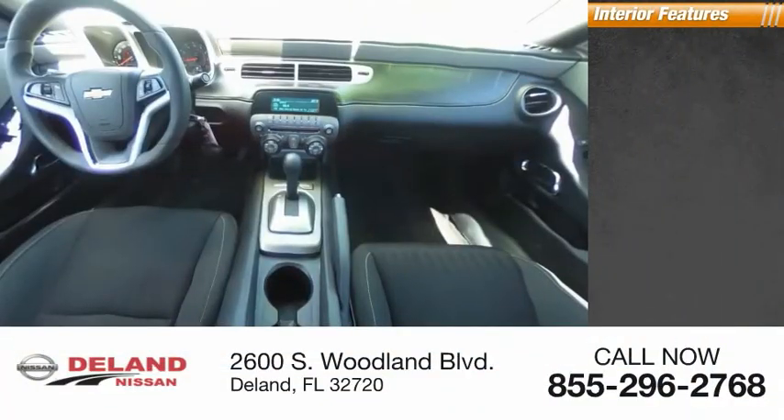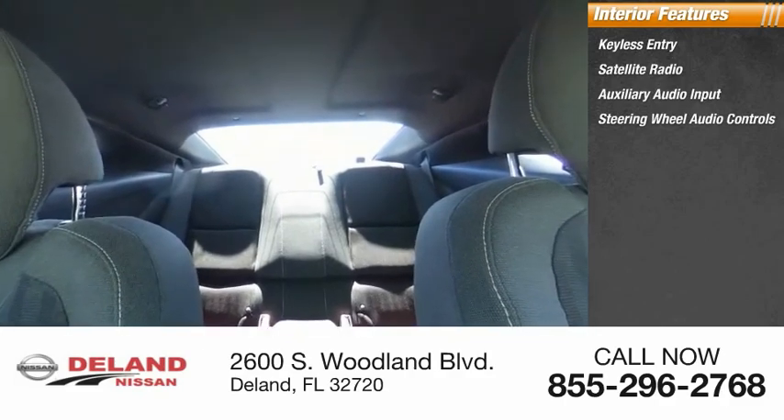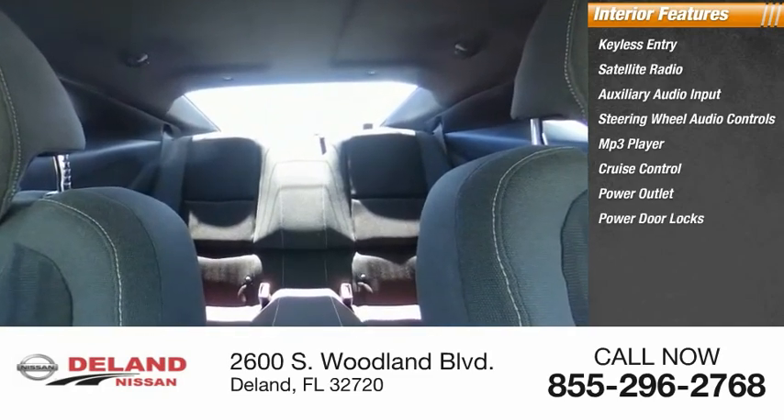Inside you'll find keyless entry, satellite radio, auxiliary audio input, steering wheel audio controls, MP3 player, cruise control, power outlet, power door locks, power windows, and power steering.